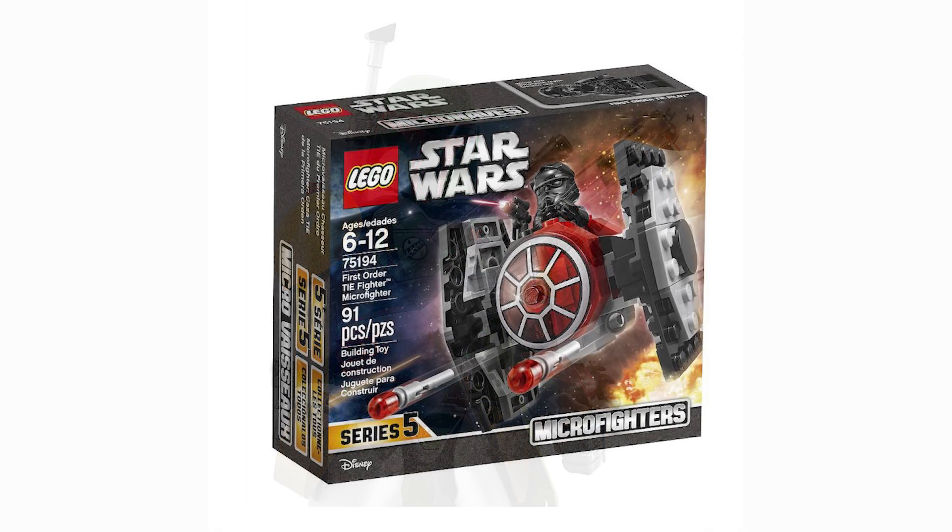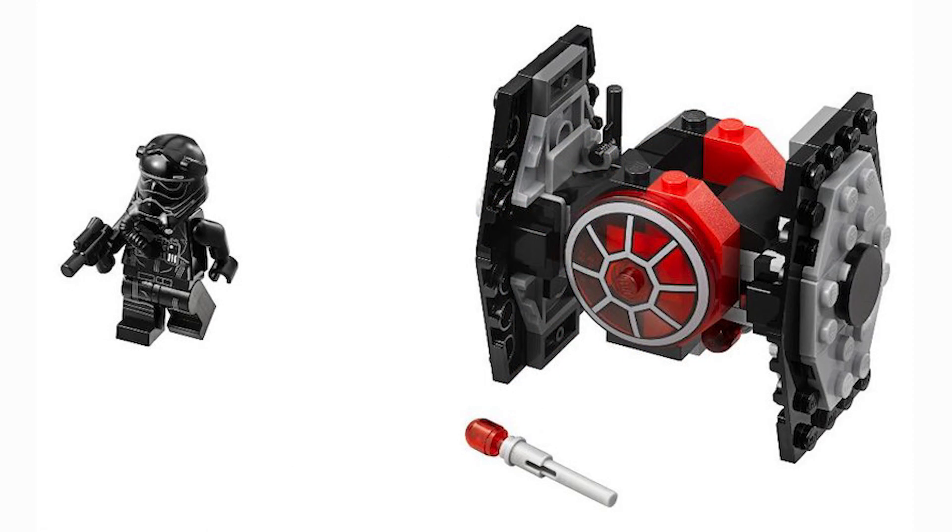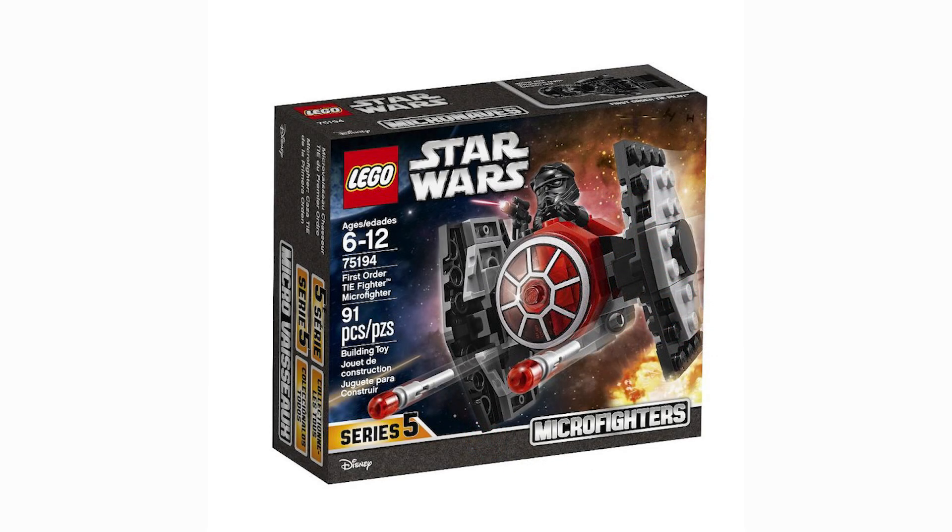Moving on, we're going to take a look at the First Order TIE Fighter micro fighter. This is where I start getting into sets I don't necessarily hate. I think the detail is incredible and the way they made this with the red colors looks really, really accurate to the movie design.